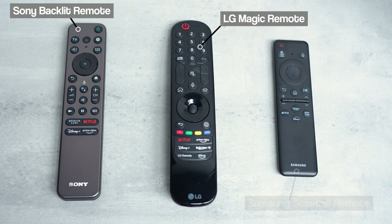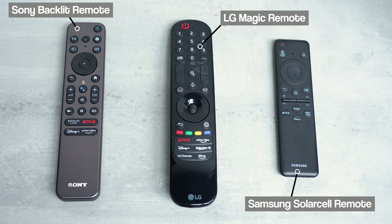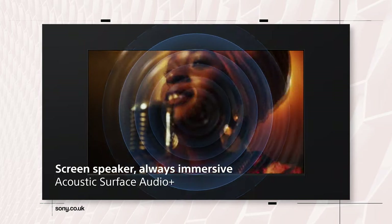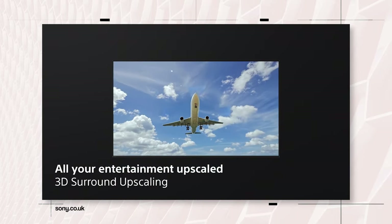Remotes might not be a big deal if you're using something like an Apple TV device, but all three have gone for pretty different approaches. On sound, the A80L has a 60-watt 2.2 channel speaker system, the S95C offers a 70-watt 4.2.2 channel setup, and the LG C3 has a 2.2 channel system that can up-mix to 9.1.2. In testing, it was actually the A80L that offered the best sound performance, which I feel is down to their Acoustic Surface Audio Plus technology — using actuators behind the screen to replicate sound from the exact area of the image.